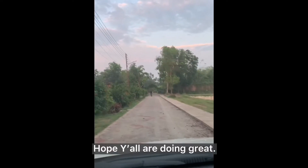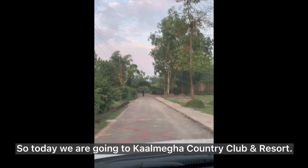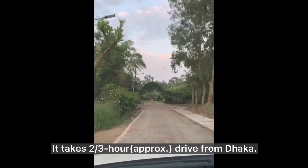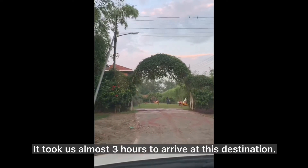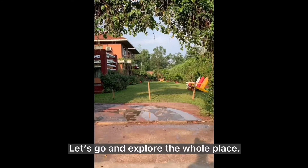Hi everyone, hope y'all are doing great. So today we are going to Kalmiga Country Club and Resort. It is at Shripar Geisapur. It takes a two to three hour drive from Dhaka. We arrived here at 1pm — it took us almost three hours to arrive at this destination. Let's go and explore the whole place.